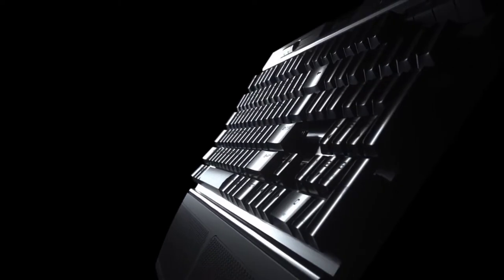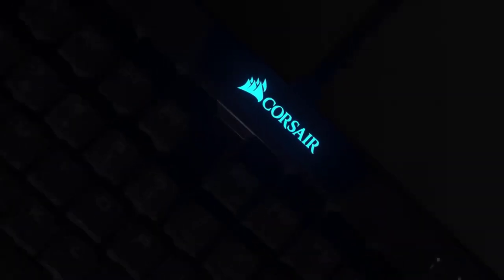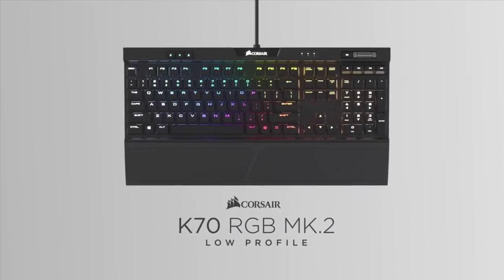At number 5, we have Corsair's K70 RGB. This compact package offers everything you'll need to fulfill your gaming or productivity needs. Priced at around $130, Corsair has listened to its consumers by working on and improving everything that was wrong with the previous generation Corsair mechanical keyboards.